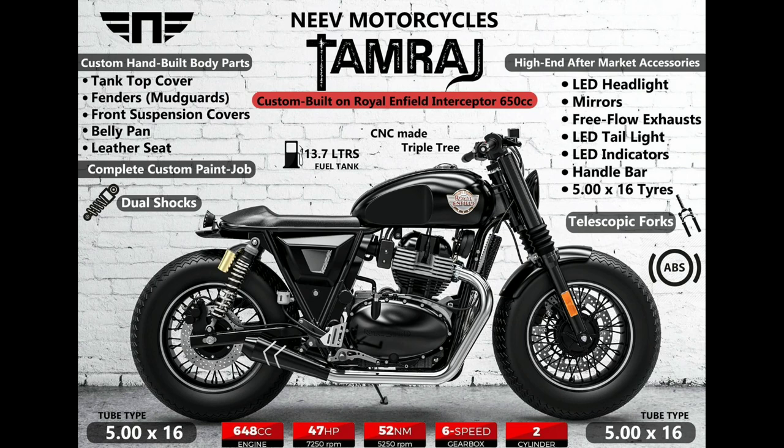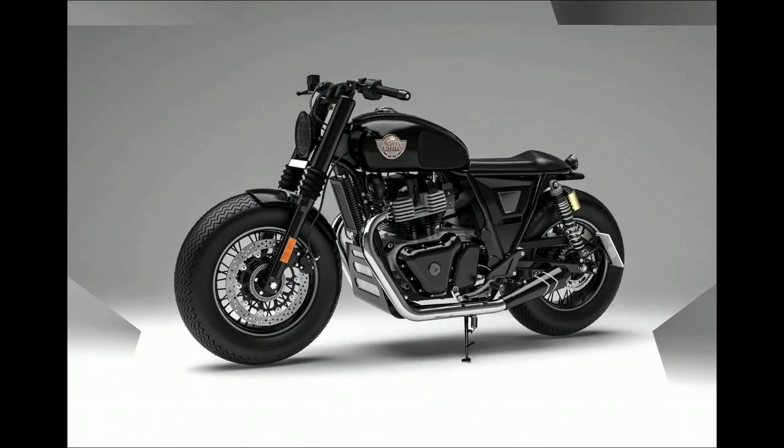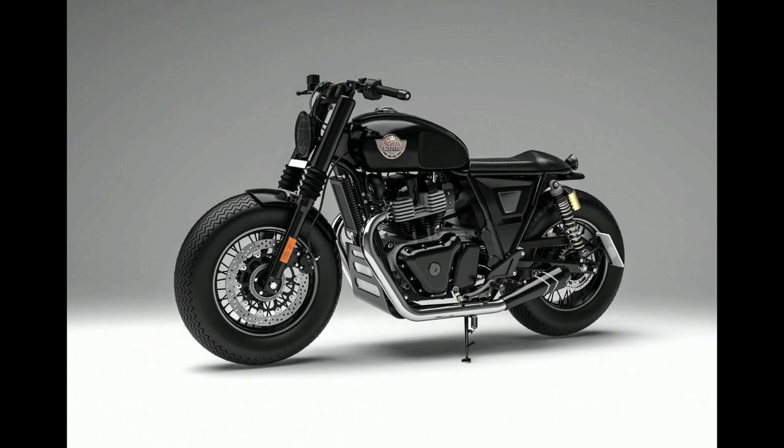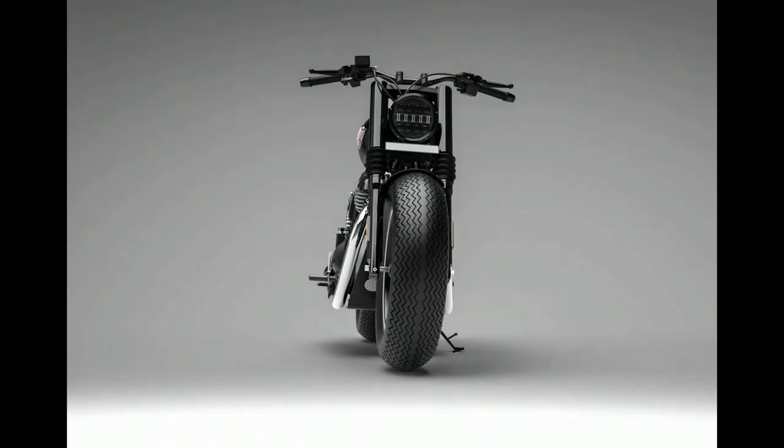The most prominent feature of this modified Interceptor 650 is the wide 5-inch tube type tires wrapped on 16-inch spoke wheels. Combined with the short front and rear fenders, the overall appearance of the motorcycle changes completely.